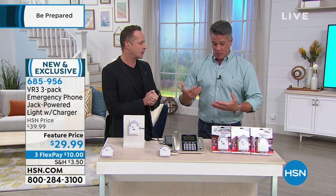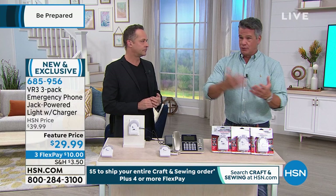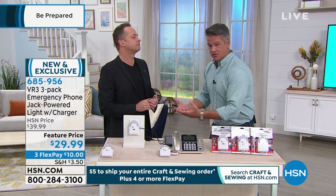You worry about everybody in your family when it comes to emergencies, and really about staying connected. One of the things that often happens to us when our power goes out is we lose contact with everybody. Our phones are dead, our devices aren't charged.